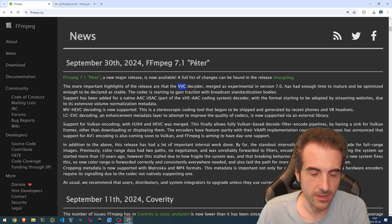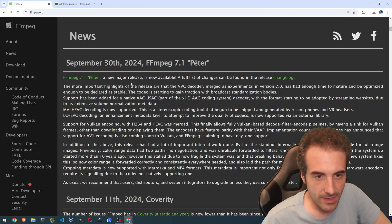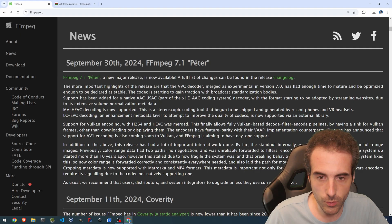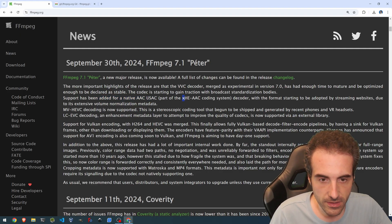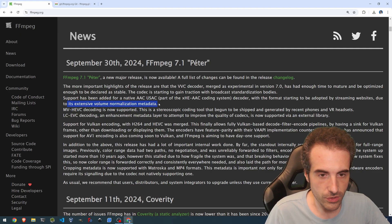Let's see how promising the VVC can be. I left off with H.264 and came back working more intensely, and now I see more H.265 around. Maybe in the future it will be H.266 — who knows? The codec is starting to gain traction with broadcast standardization bodies. Support has been added for a native AAC USAC, part of the HE-AAC coding system decoder, with a format starting to be adopted by streaming websites due to its extensive volume normalization metadata.